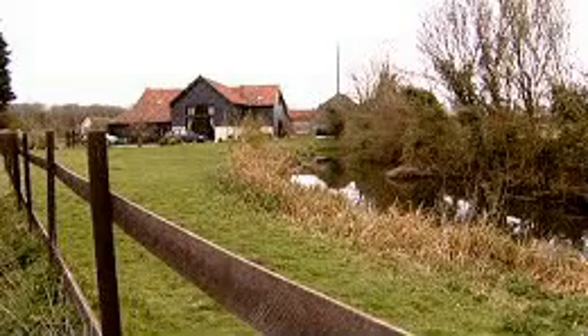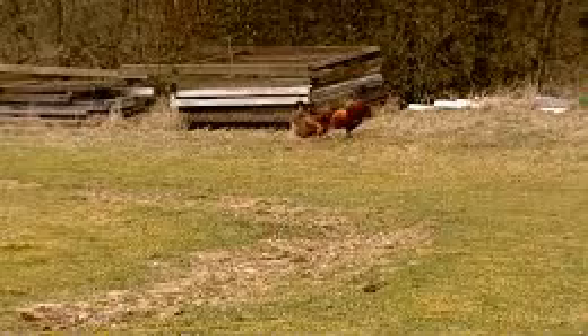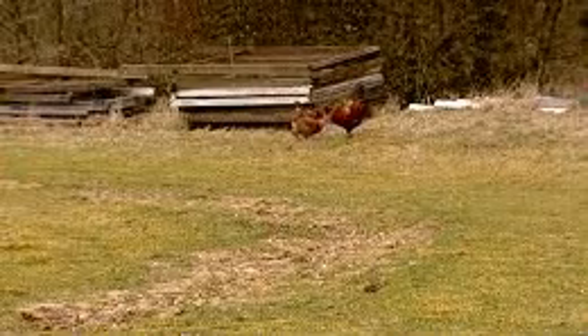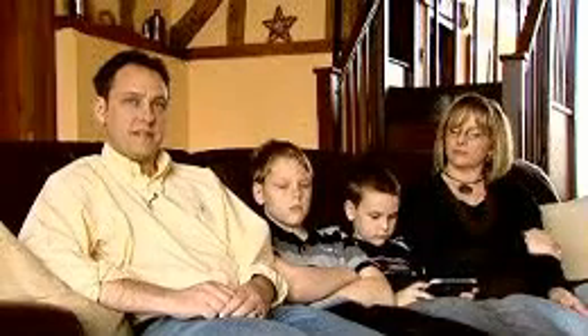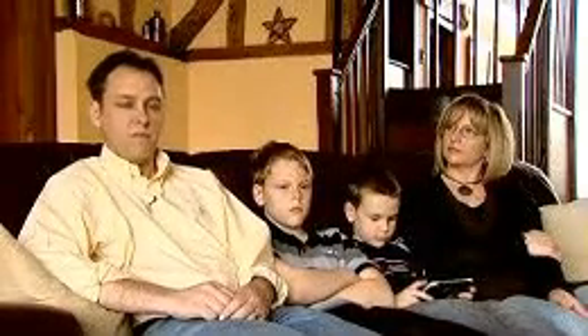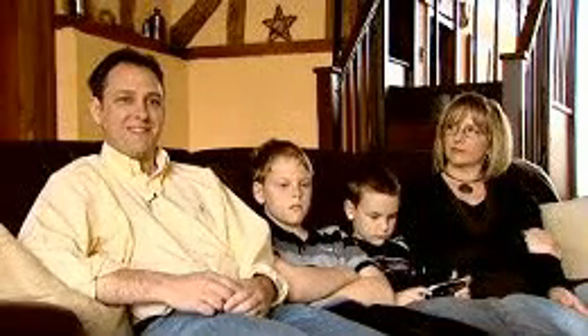We have one or two friends who are similar to ourselves with rural type properties that are very interested. I think it's something that's going to grow with the nature of the world's energy shortages in oil and such like. We may have been slight pioneers at this stage, but we think there are a lot of people who are interested.